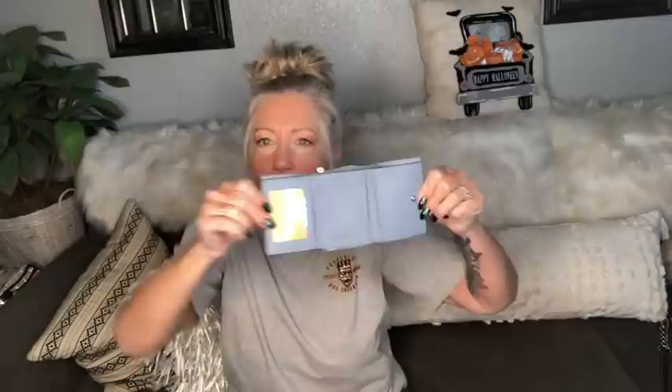Here is a Michael Kors Safiano baby blue compact wallet with silver hardware. It opens like this and still has the Michael Kors card in it — this wallet seems to be brand new. There are card slots, lots of pockets, compartments for bills, and a little zip-around pocket in the back for coins. Baby blue Michael Kors with silver hardware in excellent new condition.